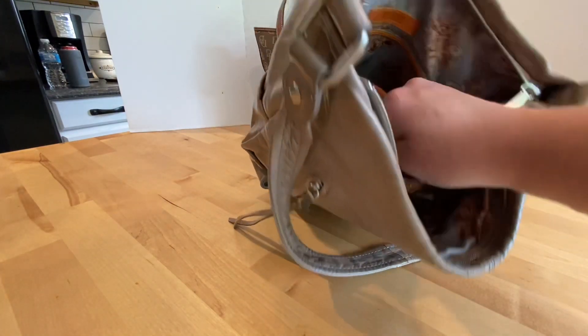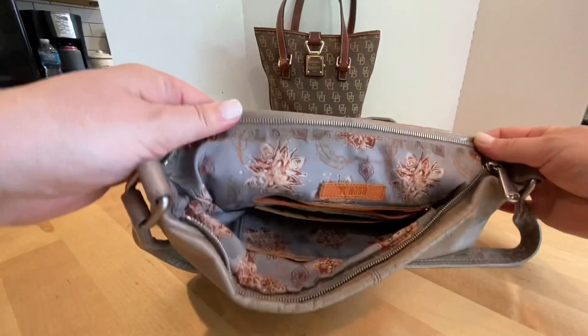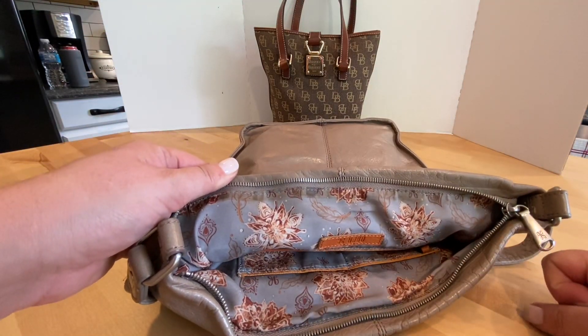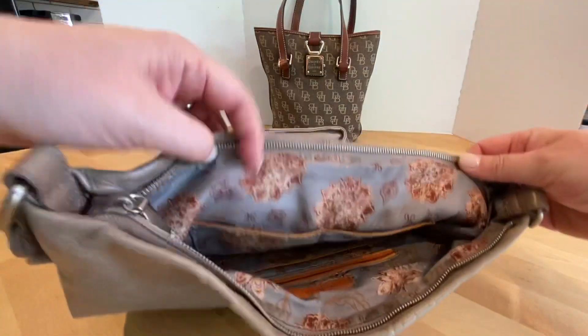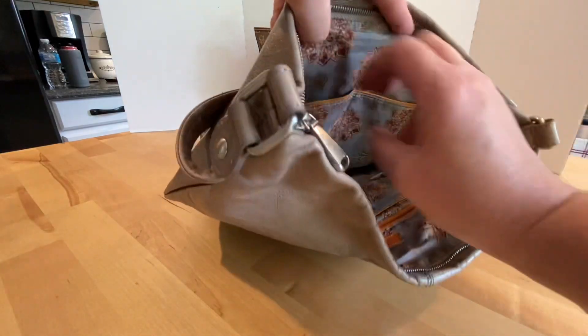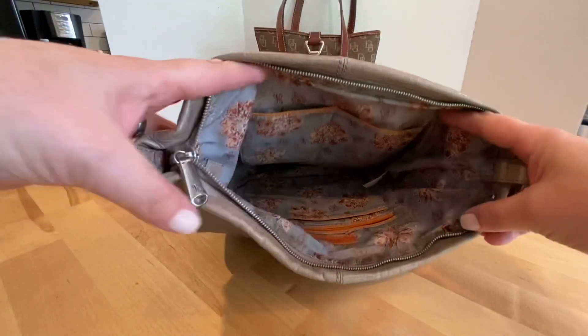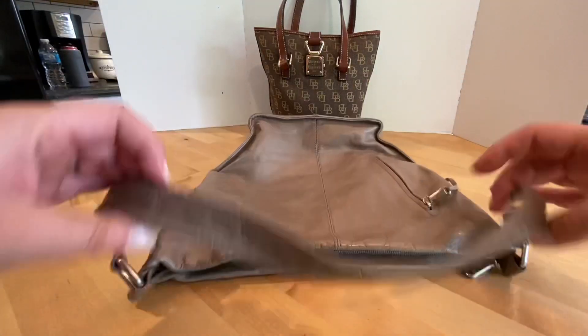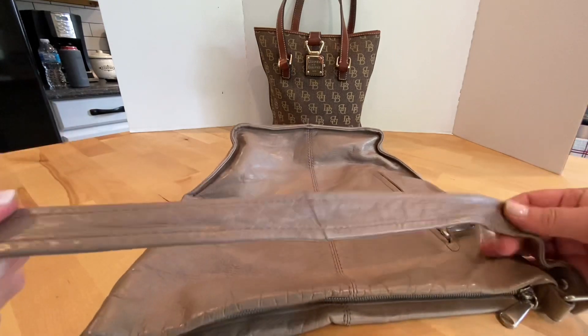Along with a slip pocket — there's a little bit of wear up here, signs of wear on the interior on the other side as well. Two slip pockets. It's a very deep purse. The strap looks really good.